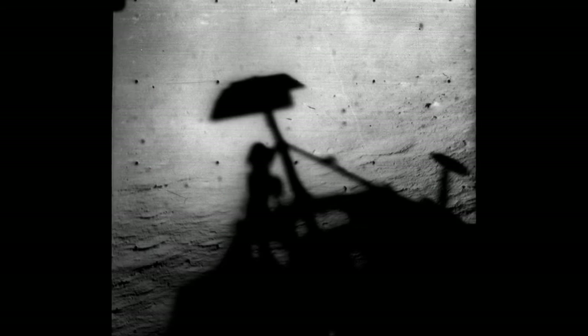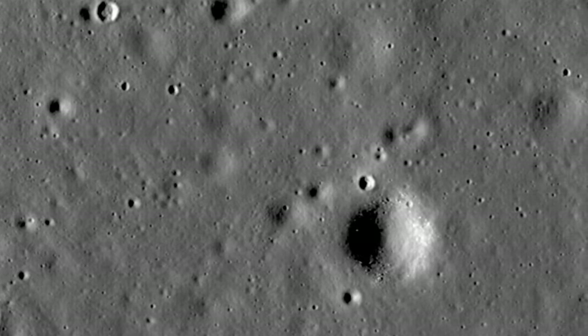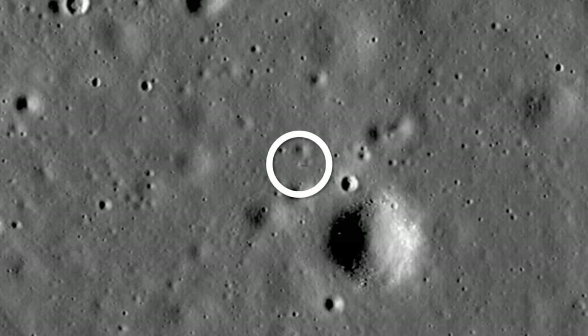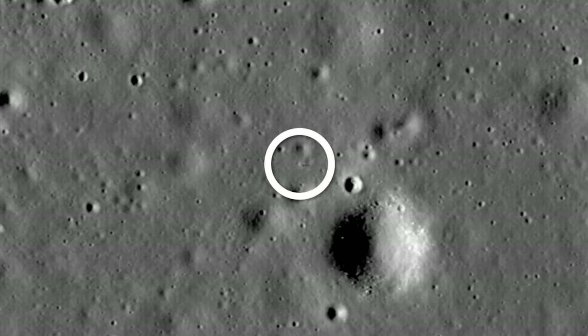Surveyor 1 operated for six weeks, surprising engineers by surviving a bitter cold lunar night. In all, the sturdy lander sent back more than 11,000 images before its batteries ceased to work. Surveyor 1 now rests where it landed in 1966, telling us of its presence by casting a silent but long shadow on the lunar surface.